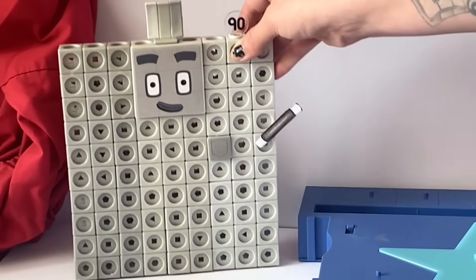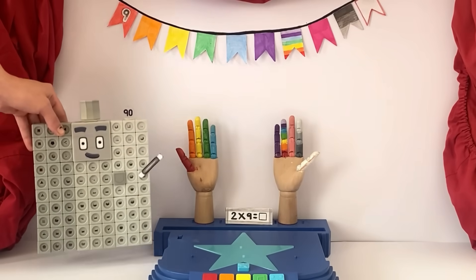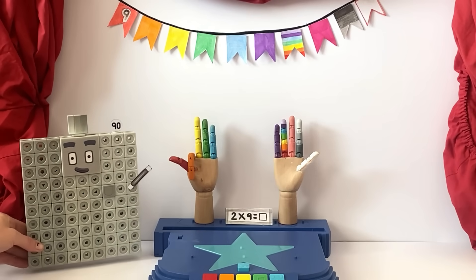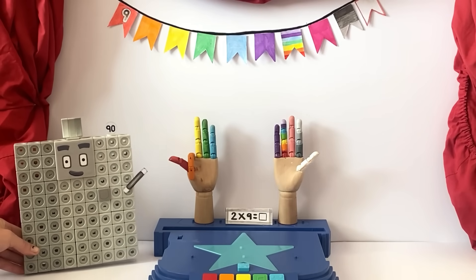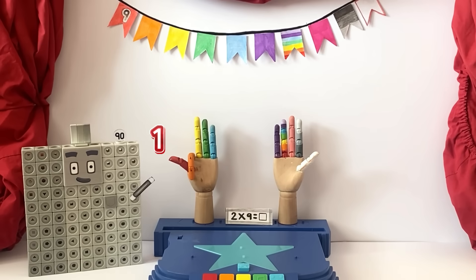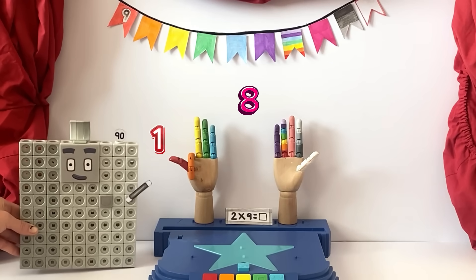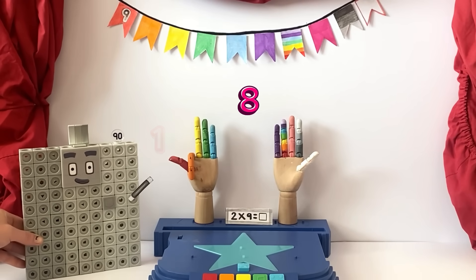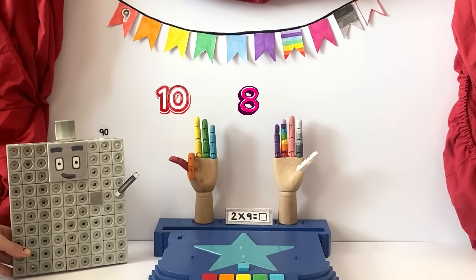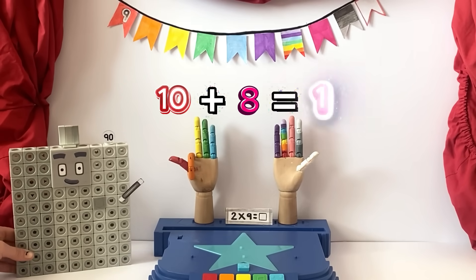Who's our second magical nine? It's easy to find out. Just put down your second finger. How many fingers to the left of the one we put down? One! And how many to the right? Three and five. That makes eight fingers. One finger to the left means one lot of ten. And eight fingers on the right means eight ones. And ten and eight are eighteen.